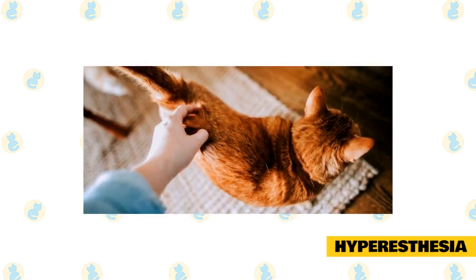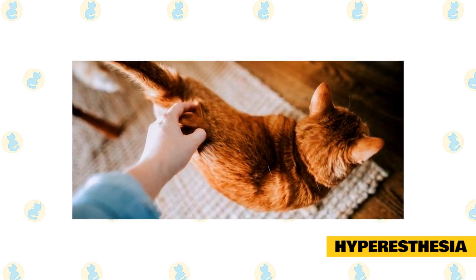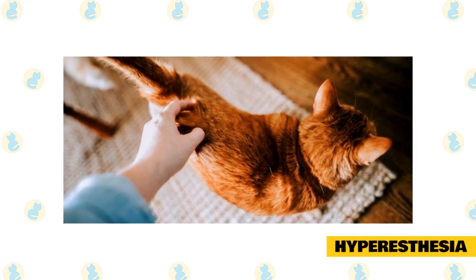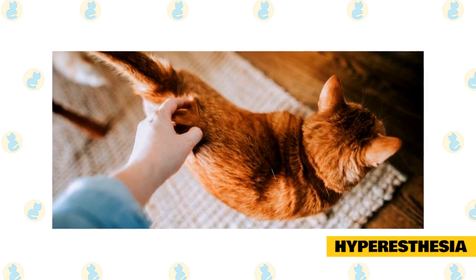Although there's some debate about what causes it, some veterinarians believe hyperesthesia is a neurological condition similar to panic attacks in humans. Some experts believe the attacks are triggered by stress, and others associate it with a type of seizure disorder.